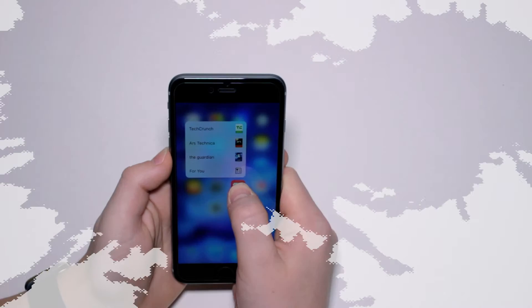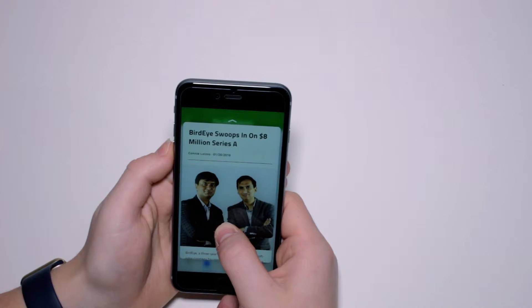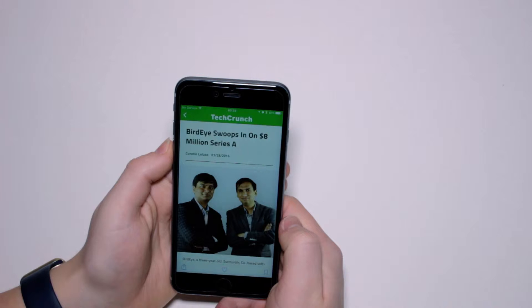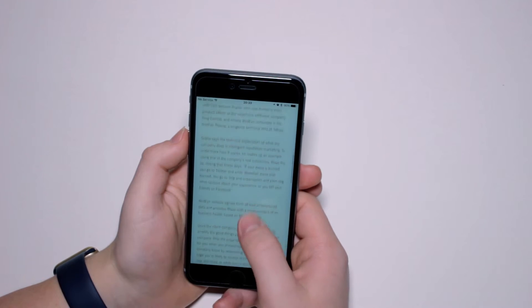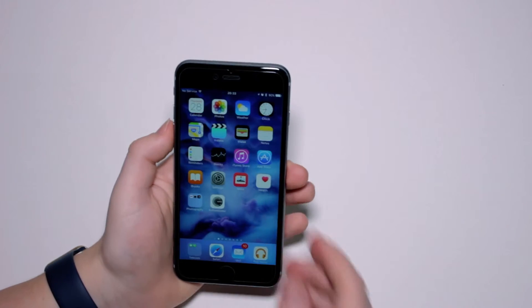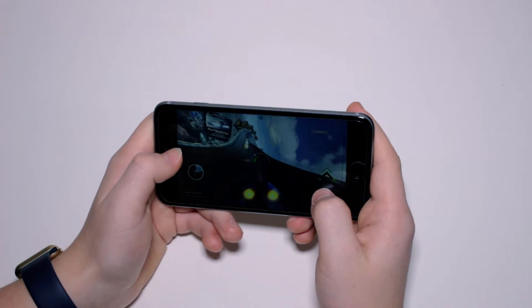3D Touch is a new dimension into using your smartphone. By pressing and holding, you can open up context menus or other new features to provide extra information. There are two main functions: peek and pop. Peek allows you to preview content and open shortcuts with a hard press. Pop opens preview content with a harder press, allowing you to peek then pop. Some examples of other uses of 3D Touch include racing games, where the 3D Touch is used for acceleration, as demonstrated in AG Drive.